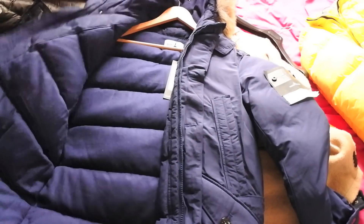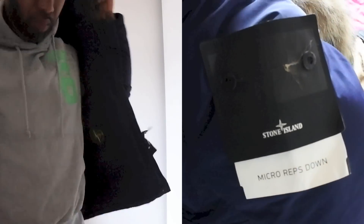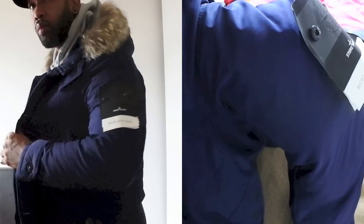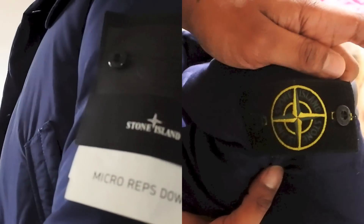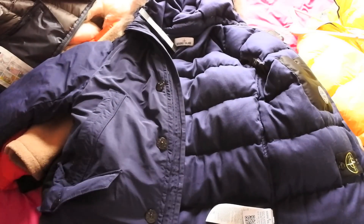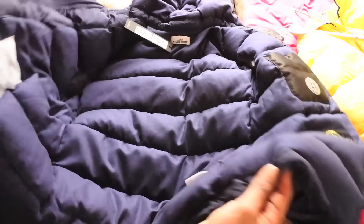This one is the Stone Island Micro Rips down jacket. I actually had this in last month's monthly designer collection video and I've managed to source another one. They were around £750 but I've seen them go down to £600 in sales. This one's brand new, absolutely no problems, got the badge in there. Really really warm jacket — if it's cold, this will keep you super warm.